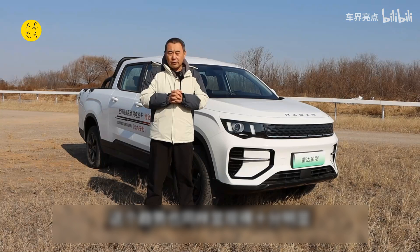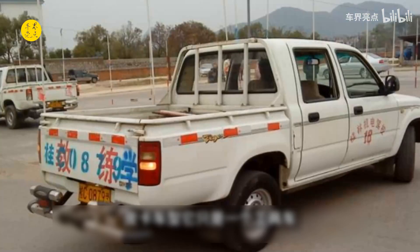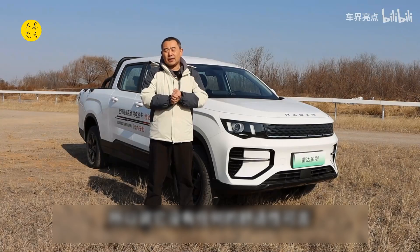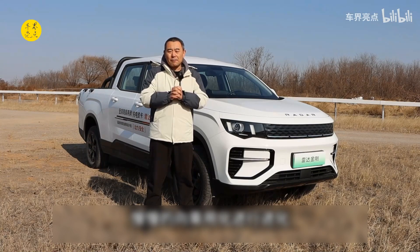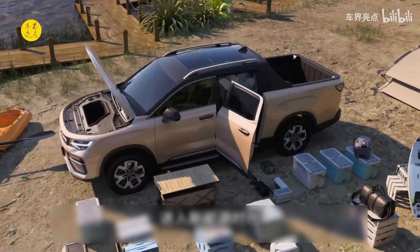This trend was also very obvious when I was learning to drive in 2006. Pickup trucks were just work vehicles — they emphasized durability, so they had no comfort at all. But now pickup trucks are gradually evolving towards a dual-purpose role, and their internal comfort has been comprehensively improved, entering a new era of vehicles.